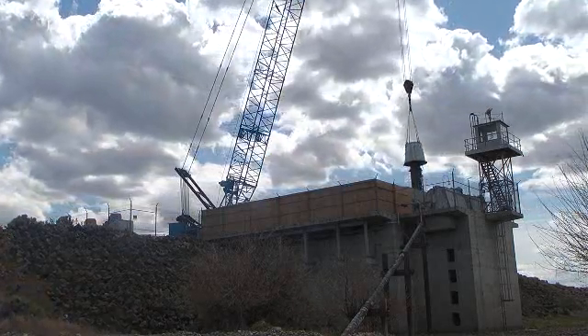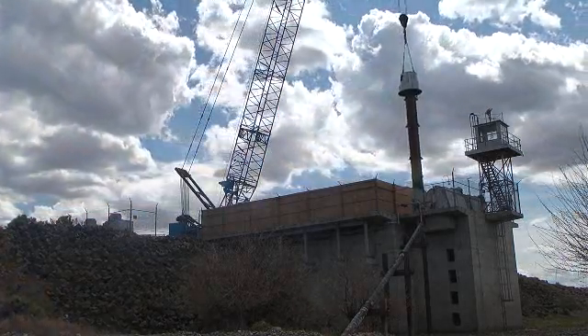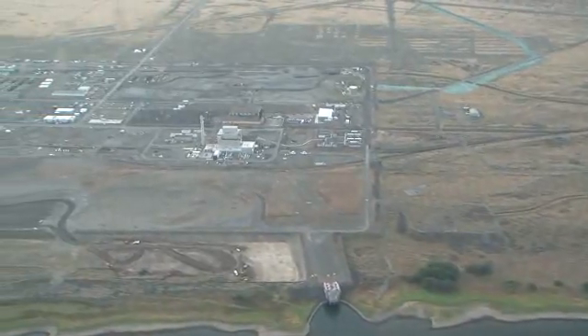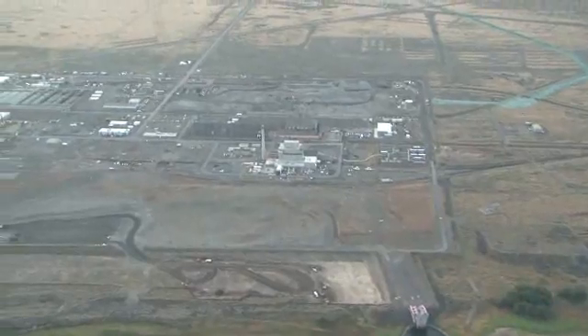Removing the pump houses is part of CH2M Hill's Recovery Act funded effort to remove facilities and waste sites to shrink the 100K cleanup footprint surrounding the K East and K West reactors.